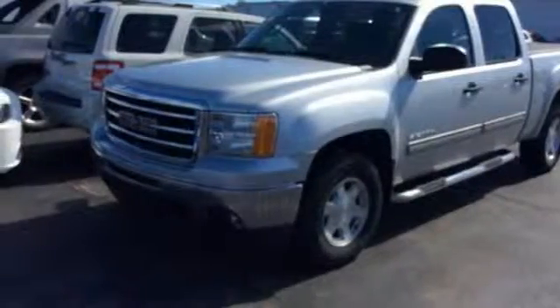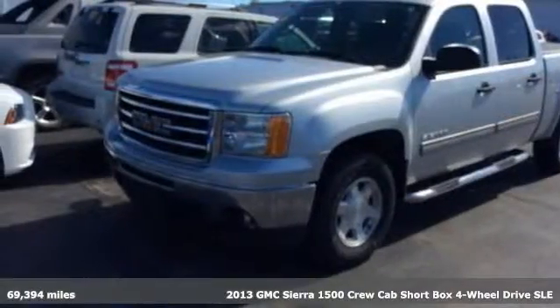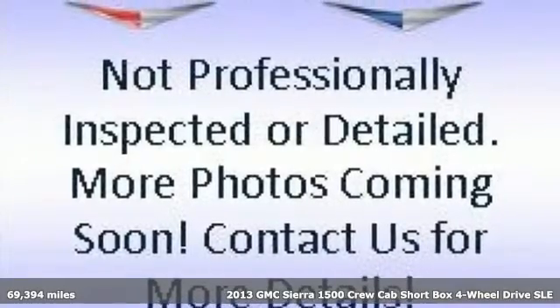It's a 2013 GMC Sierra 1500. GMC — professional grade vehicles suited to fit your needs.